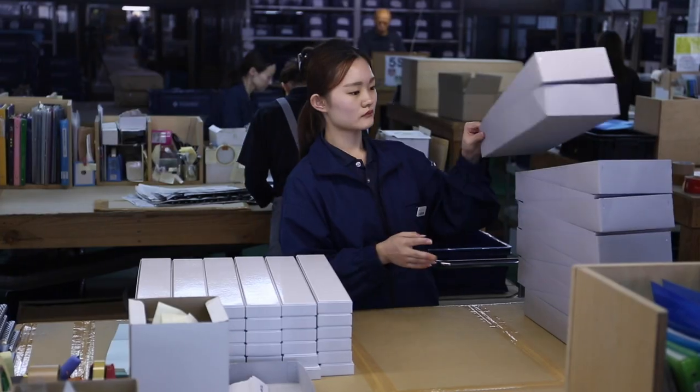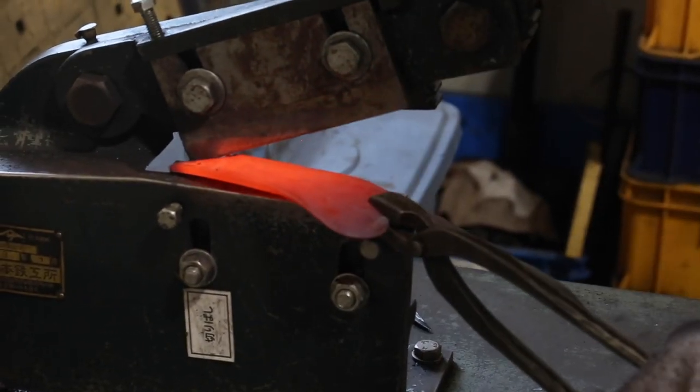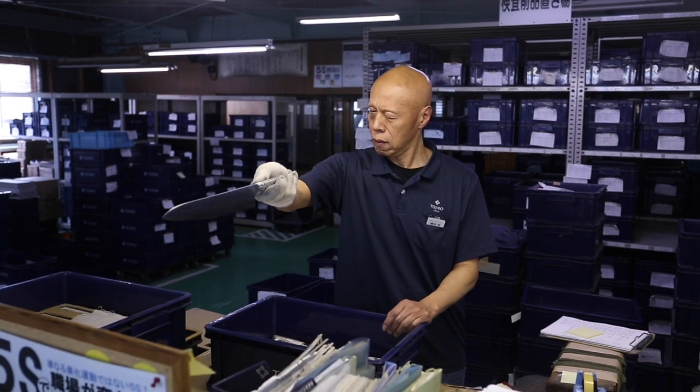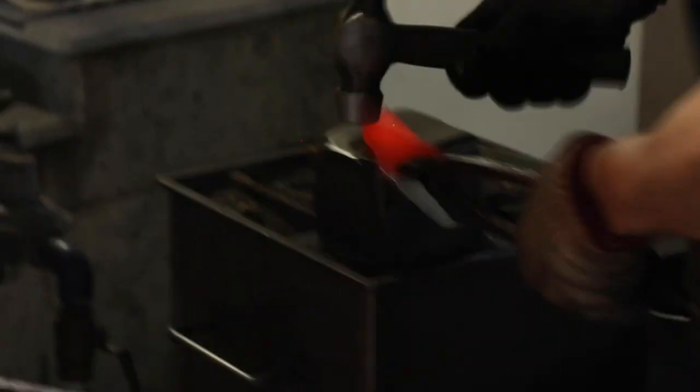Tadjiro is one of the biggest knife brands, truly combining machine manufacturing and handcraft. Today Tadjiro has two manufacturers in one place. Our guide Chinjiro Kida explained why.